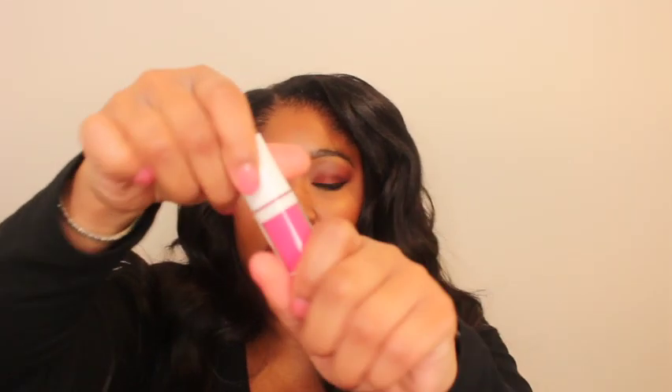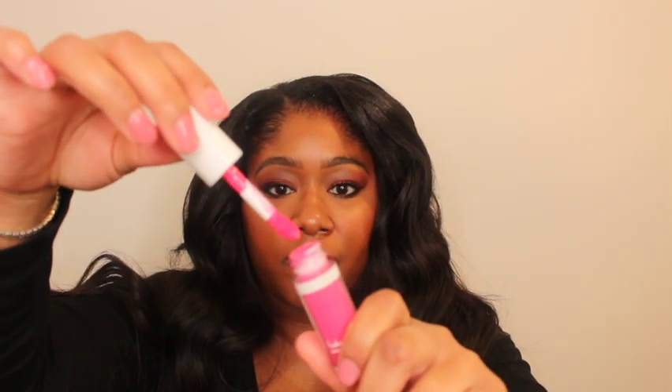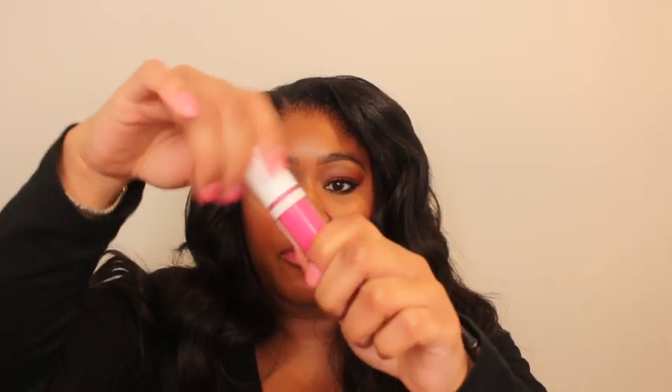Next favorite: the ELF Camo Liquid Blush in the shade Coming in Hot Pink. This is a liquid blush with a great applicator — two dots and you'll have all the pigment you could ever dream of. One dot for everyday wear. This is a really good long-lasting blush that has worked for so many different skin tones and types, whether you have oily or dry skin. You can make this work to have a gorgeous blush look.